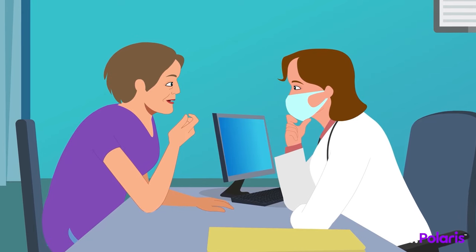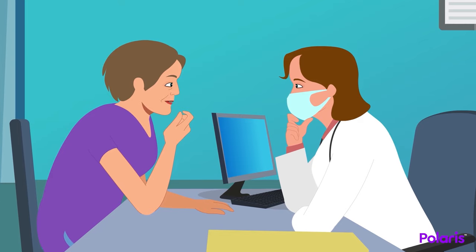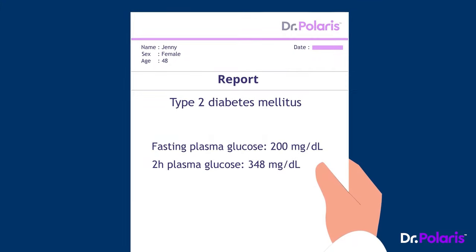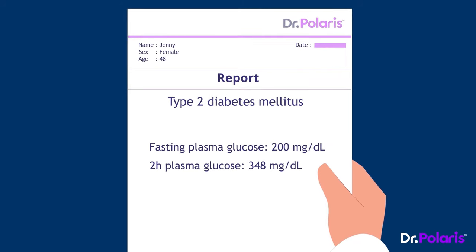Jenny has presented to the doctor with complaints of increased thirst, a largely increased appetite, and very frequent urination. The doctor carries out investigations to check Jenny's blood glucose levels and finds that Jenny is suffering from type 2 diabetes mellitus.